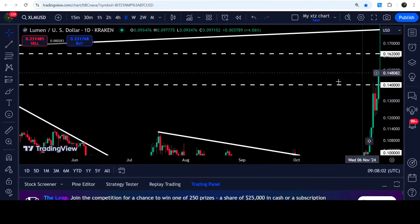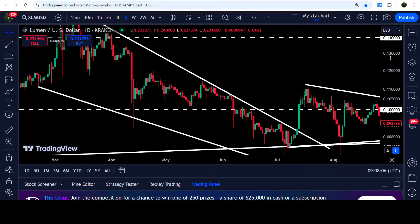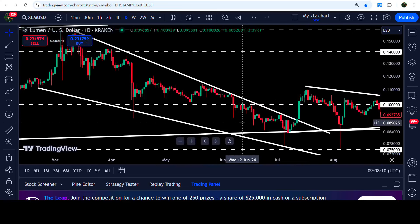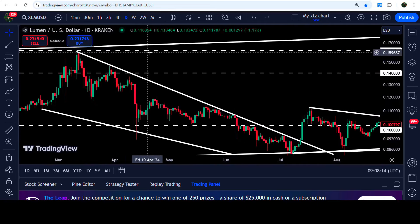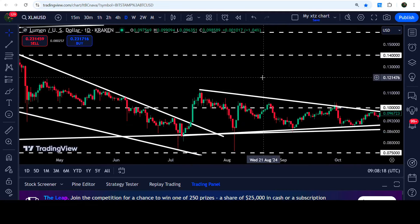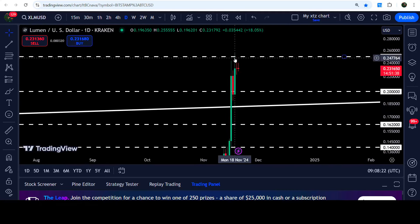Before that, Stellar broke out this symmetrical triangle that I've been showing you even before the breakout, and I've been also showing you this falling wedge pattern before the breakout as well. I was telling you that once Stellar would be able to break out this wedge, the technical target would be here at the top of the wedge at 16.2 cents. After the breakout, the price rallied beyond that target, up to approximately 25.55 cents, but could not break out this resistance so far.